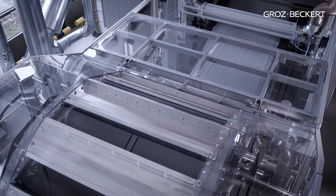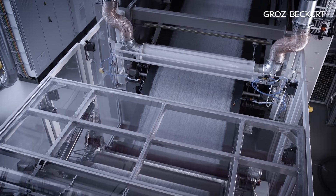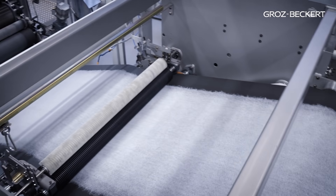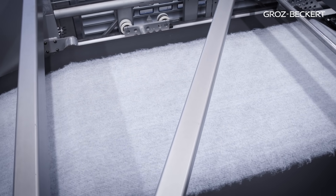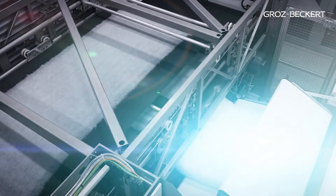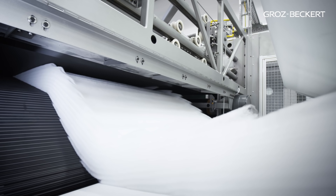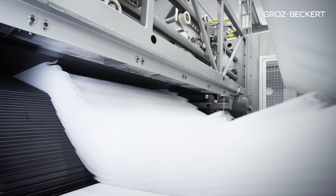Onward transport of the web to the cross lapper takes place via a double doffier with an option of condensing rollers. The downstream fabric weight regulation system controls the fabric weight in the subsequent non-woven. The cross lapper ensures that the carded web is lapped distortion-free and predetermines the desired product width as well as product weight.